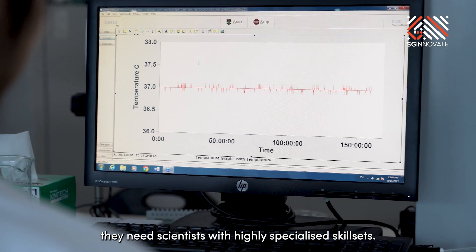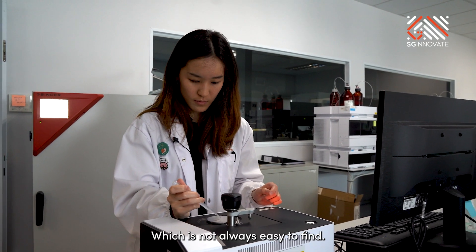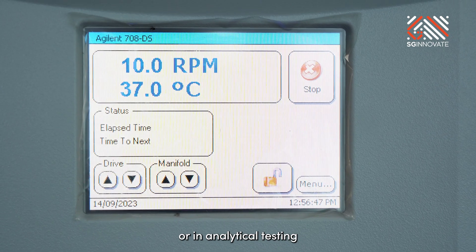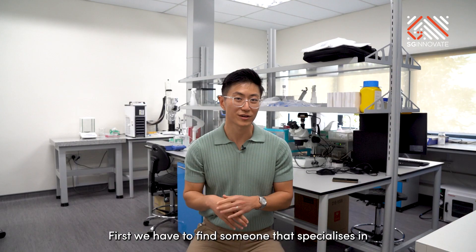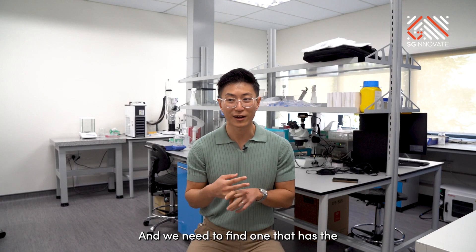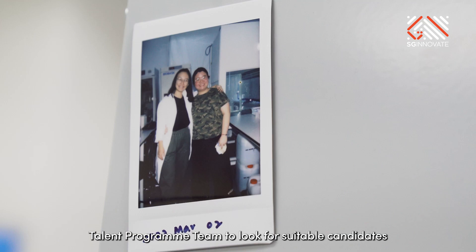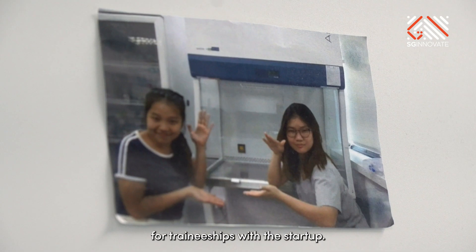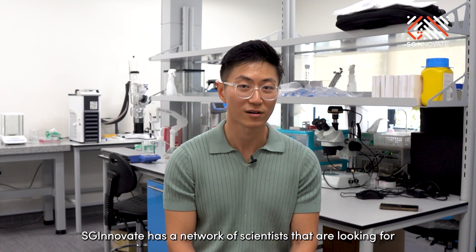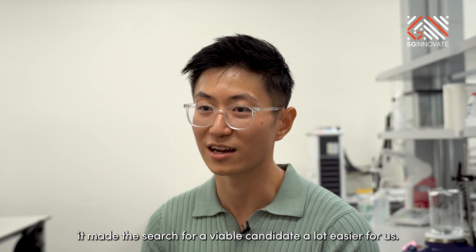As the team scales up production, they need scientists with highly specialised skill sets, which isn't always easy to find. For specialised roles like preclinical testing or analytical testing, finding the right scientists is quite challenging — they need someone who specialises in the pharmaceutical industry and has the suitable amount of experience. Allay Therapeutics worked with SG Innovate's talent programme team, tapping on their network of scientists looking for an entry point into the pharmaceutical industry, which made the search much easier.